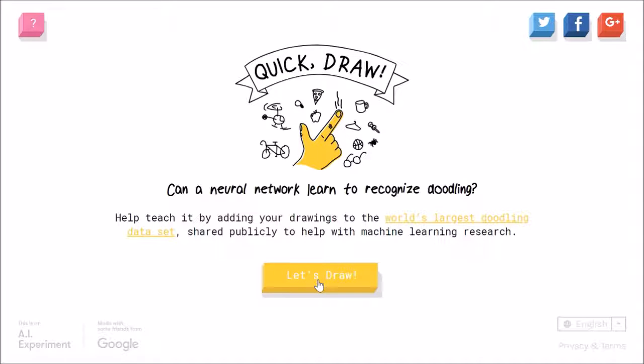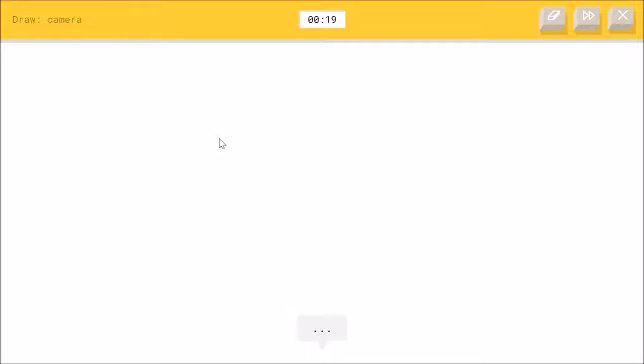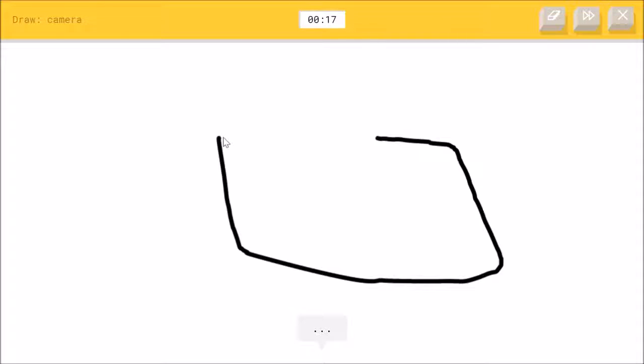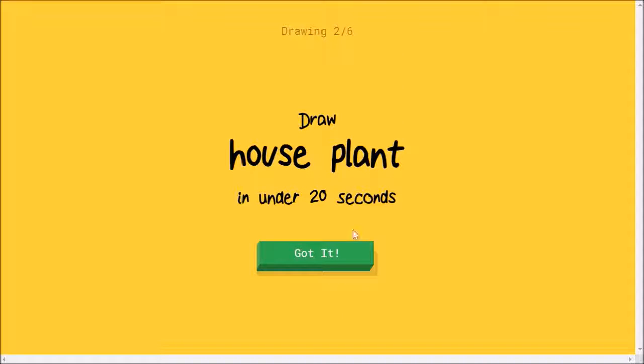Let's press the 'Let's Draw' button. Okay, I need to draw a camera. Let's see — I've got it. So this is how I draw a camera. Oh no, oh no — I see necklace, or pillow. Oh, I know — it's camera! Wow, I got a lot better.